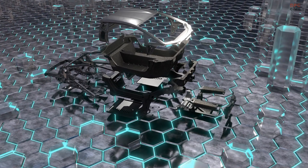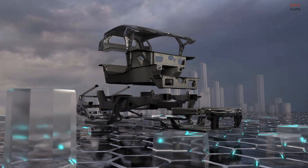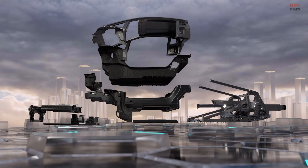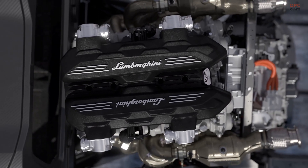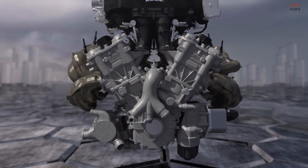As the highly anticipated debut of the new Lamborghini Aventador replacement draws near, a fresh teaser has been released to provide auto enthusiasts with a glimpse of what's to come. With the current LB744 codename, this V12 plug-in hybrid supercar is set to be a game changer in the automotive industry.